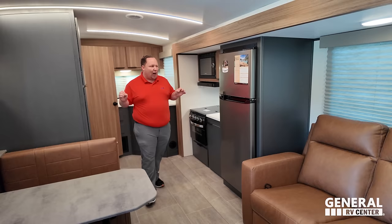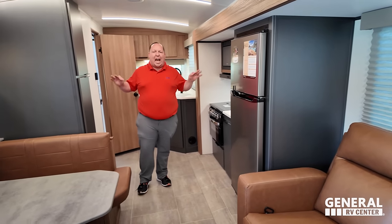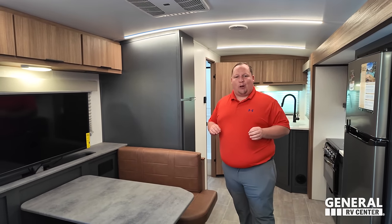Welcome to one of the newest, one of the hottest, and one of the best-priced travel trailers that has ever been introduced to the RV industry. This is a 2024 Heartland Corterra, the model 22.1. We're going to be showing you guys the outside features, then the inside features, and we're starting in three, two, one.